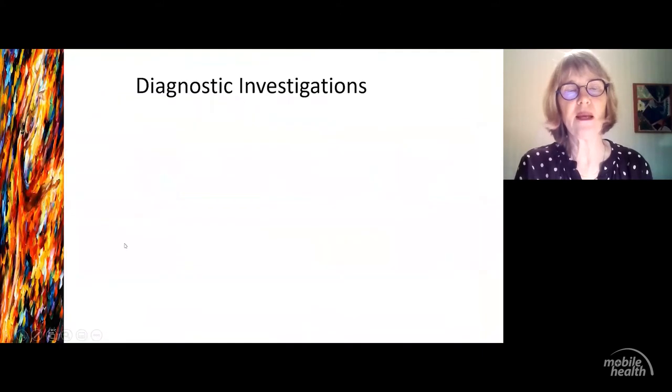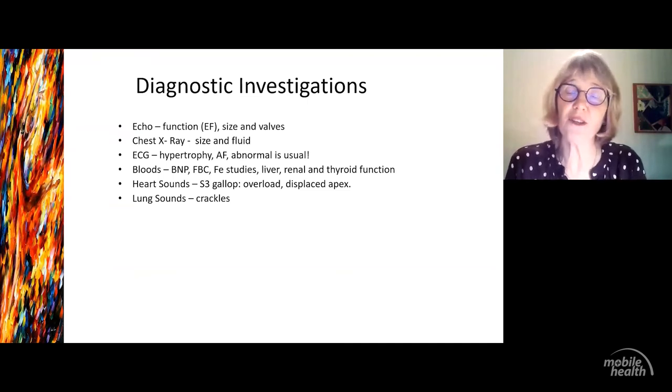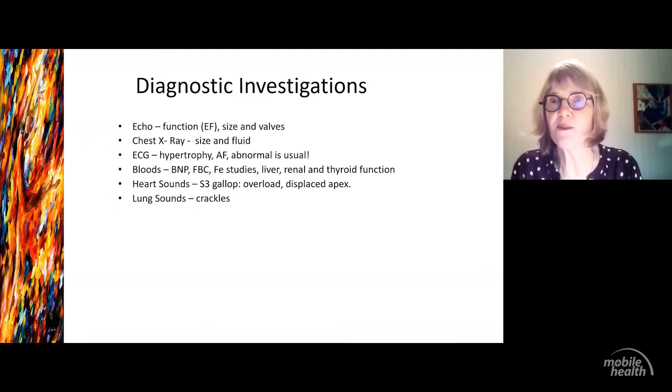Once we've got an echo, we go on to diagnostic investigations. We would always do echoes. A chest X-ray is also very useful — if you've got a huge heart, even if the patient seems well, you know at some stage they're not going to be. An ECG: what's normal in heart failure? It's the abnormal — if they've got a normal ECG, they're not usually in heart failure. Usually you see tall QRS complexes as a sign of hypertrophy, AF, bundle branch blocks, all kinds of blocks. We would always do basic bloods because we can never get away from iron studies, thyroid, and all those other basic things.